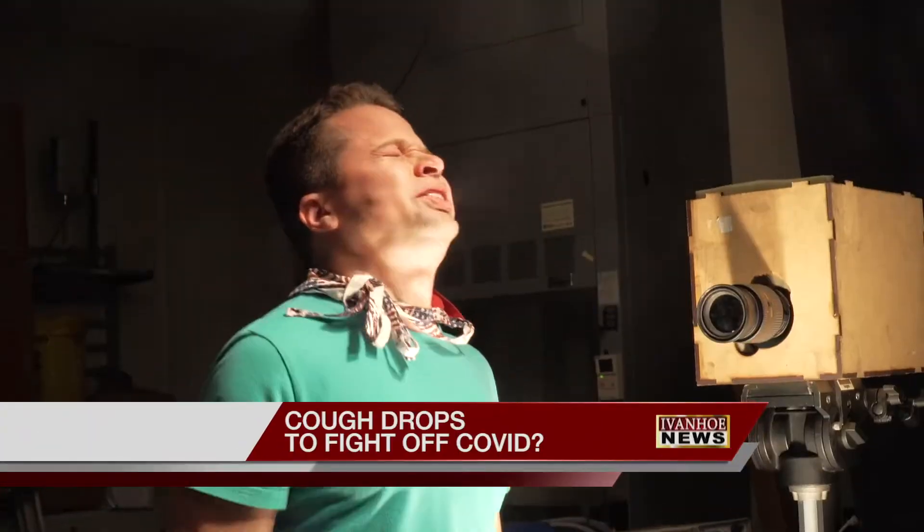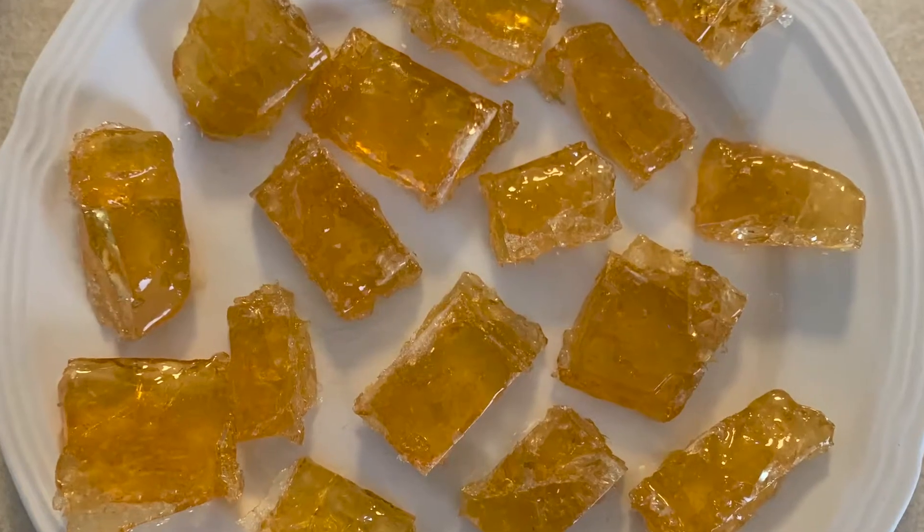A single cough or sneeze can send hundreds of virus particles that may carry the coronavirus into the air. If we could reduce the amount of droplets that are sustained in the air, I think it'd be an effective measure. Is a cough drop the answer?